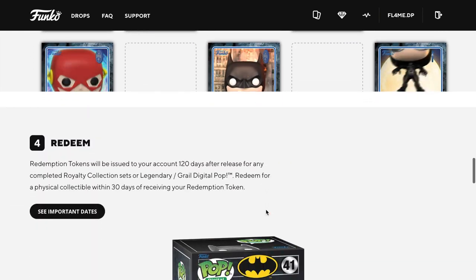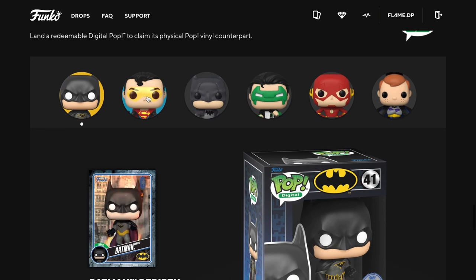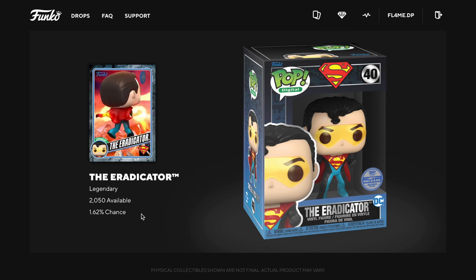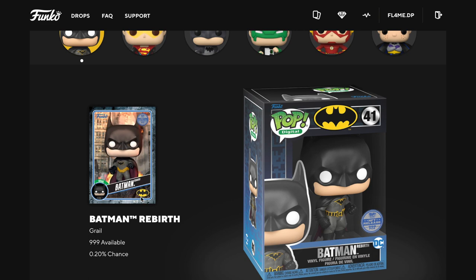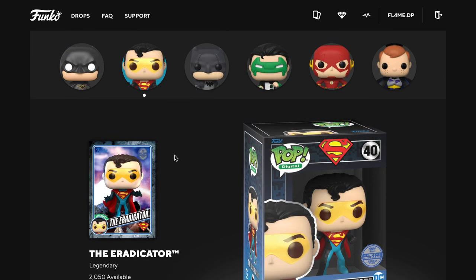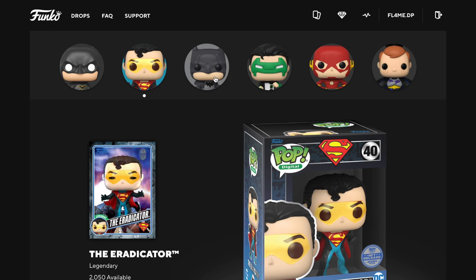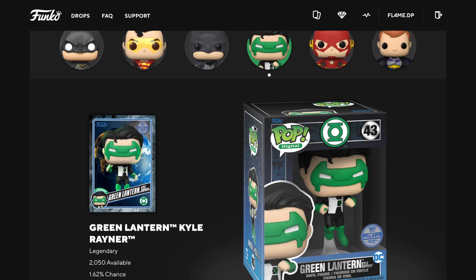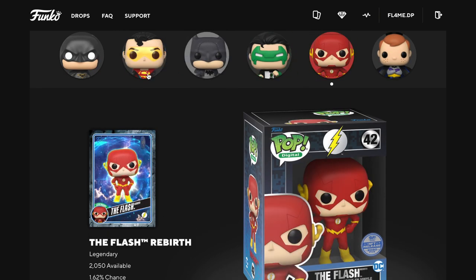Here are the redeemables: we've got Batman and Superman — he's also a legendary. The count is quite high: 2050 available with a 1.62% chance. Batman has 999 available — that's the Grail. Superman is called the Eradicator and he's legendary with 2015 available. Batman legendary has 2050, Green Lantern Carl Reiner also 2050. There are four legendaries, one Grail, and then the Flash.